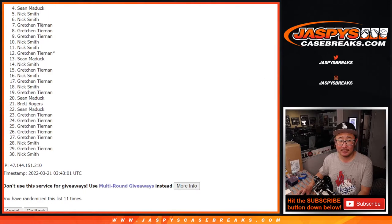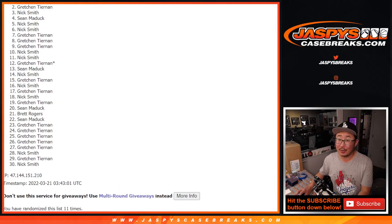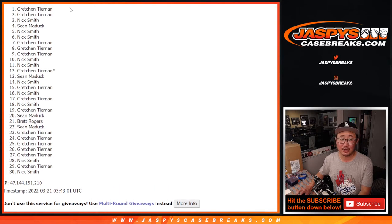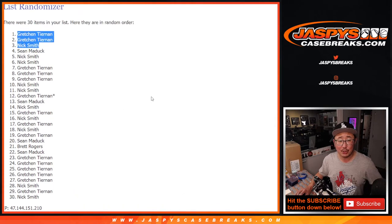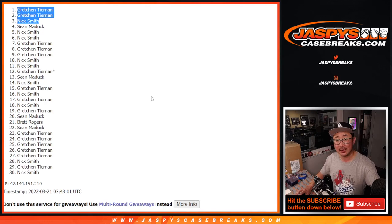Sorry, Sean. But thank you and thank everybody for filling up this box, for making it happen. All right. Top three, congrats to you. Nick, you're in. Gretchen, you're in. And Gretchen again — two of the three spots for Gretchen. Nick, you're in as well. I'm Joe for JaspiesCaseBreaks.com. I'll see you in the next video for the number block, and then another video after that for this flawless break. JaspiesCaseBreaks.com. Bye-bye.